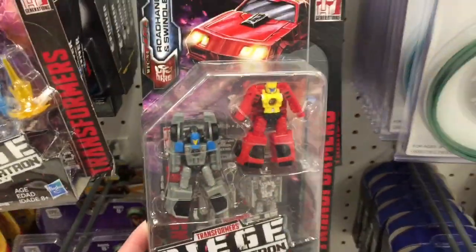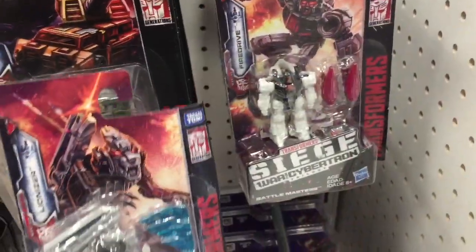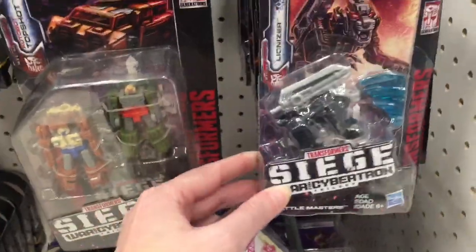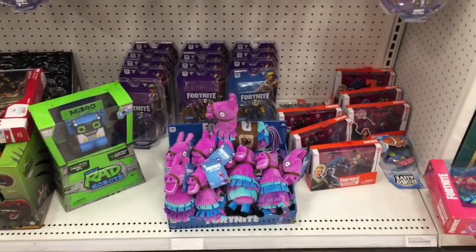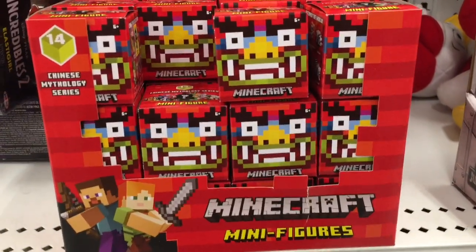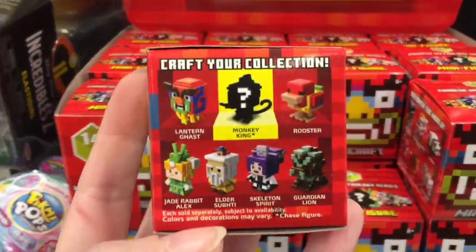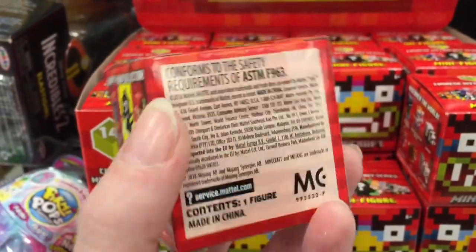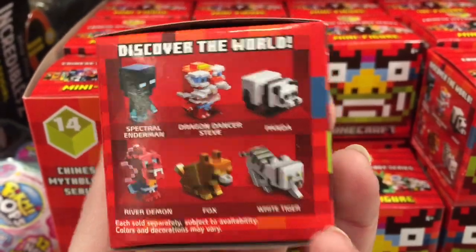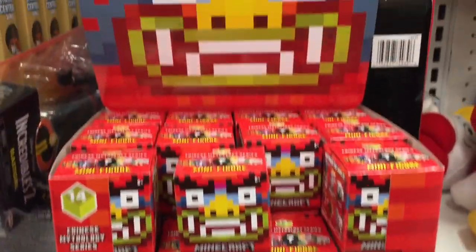They also have some new Transformers — the Siege figures. These are the little mini ones and there are more over here. They're all really small but still very neat. Transformers are always good toys. And then Minecraft has a new series — Series 14 is the Chinese Mythology series. That looks pretty awesome, look at the dragon on the box. Here's a look at the ones you can get — oh look at the panda, that is so cool! They had the Greek Mythology series and now Chinese Mythology — that's awesome, good job Minecraft.